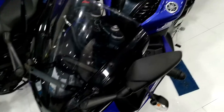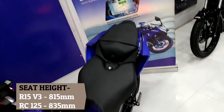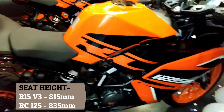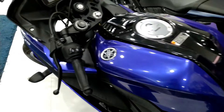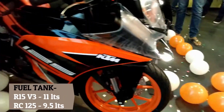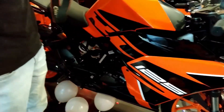R15 V3 has a seat height of 815 mm whereas RC125 has a seat height of 835 mm, so you can expect slight discomfort to the pillion rider in RC125. R15 V3 has a fuel tank capacity of 11 liters, which is quite good for long rides, but RC125 has a fuel tank of 9.5 liters.